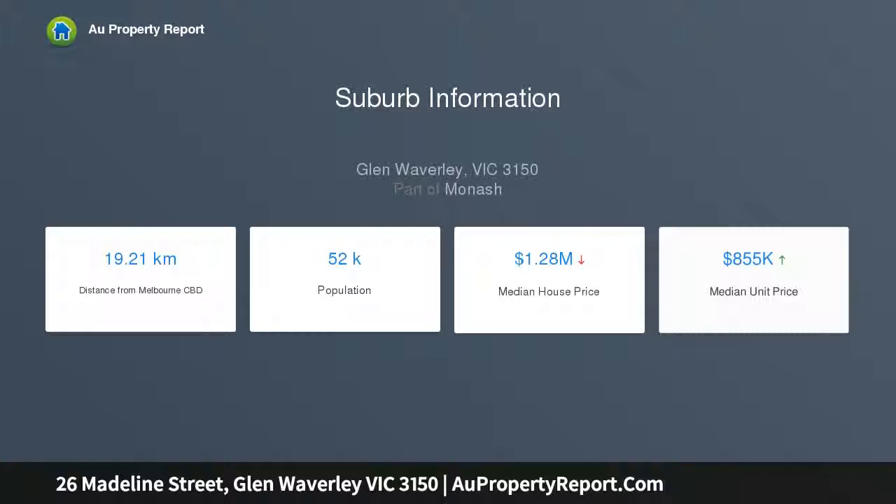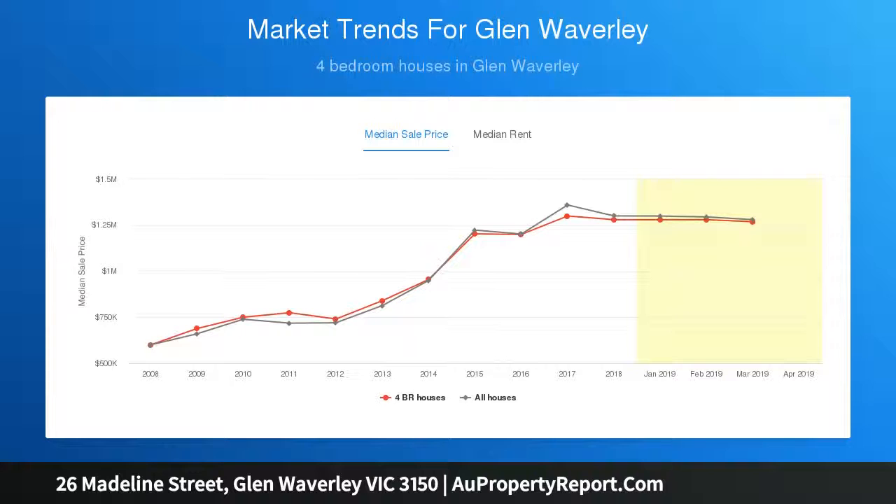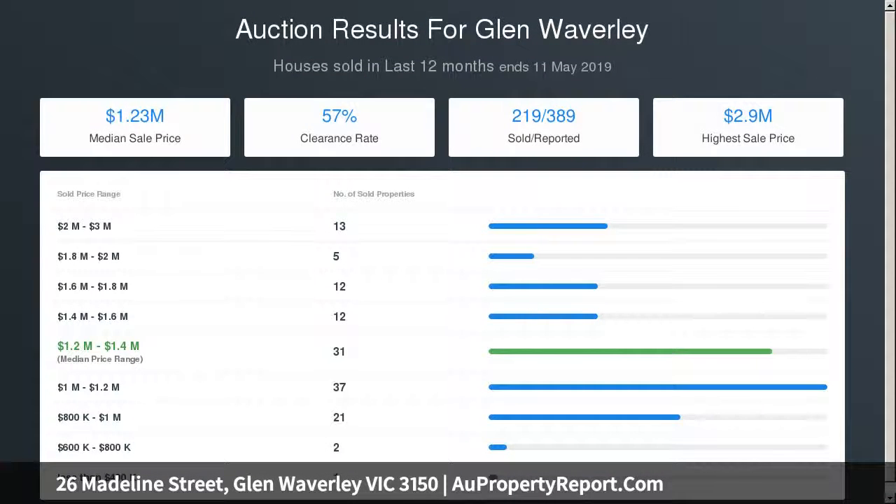The master bedroom features a private retreat and bathroom, while the three children's bedrooms sit on the entry level and are serviced by a bathroom, separate toilet, and laundry. The lounge and dining room is complemented by polished floorboards and leads through to the kitchen and family room that extends onto the backyard, topped off by a single garage.